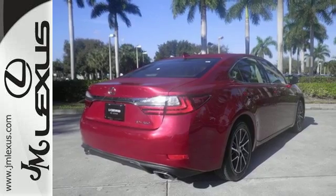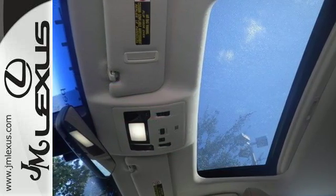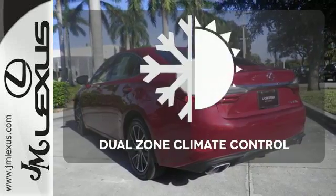You will find high-tech conveniences throughout, with the Lexus Inform Remote app and Safety Connect, high-speed dynamic radar cruise control, and Siri Eyes Free.